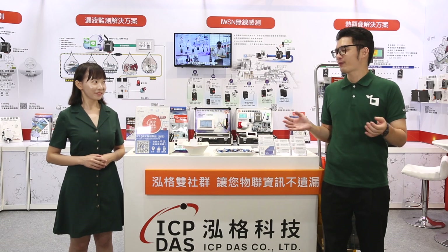Thank you, Helen, for so much great information. If you want to learn more about ICP-DAS, make sure you visit Computex 2024.